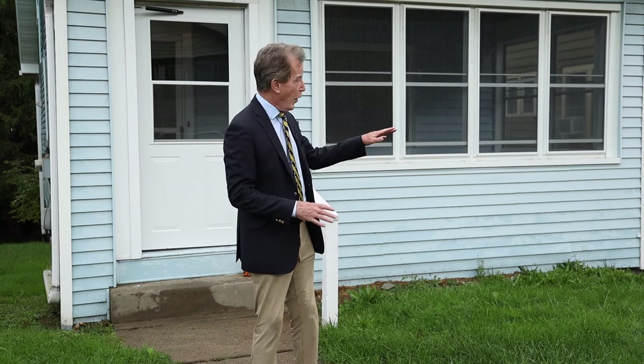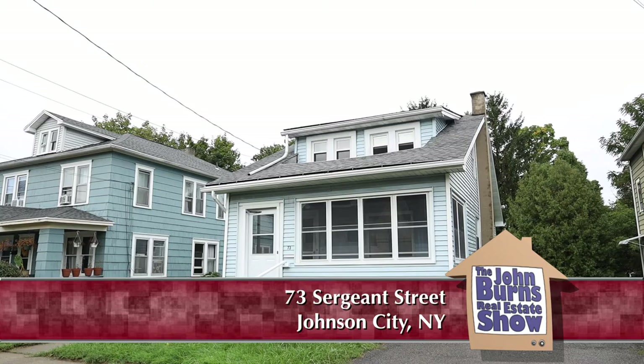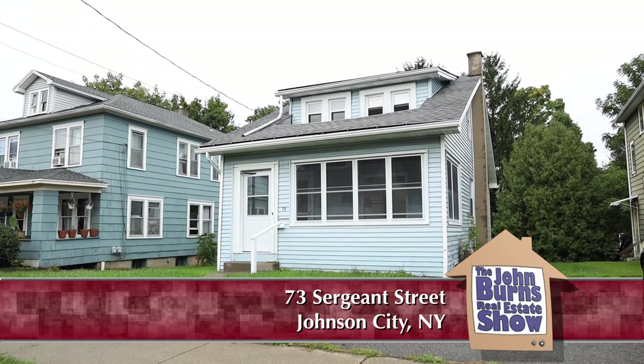I'm at 73 Surgeon Street in Johnson City, in a nice, quiet little neighborhood — not a lot of traffic. Prices have gone way up. You look at something and you just can't believe it when it closes. It's hard to find a house under $100,000.